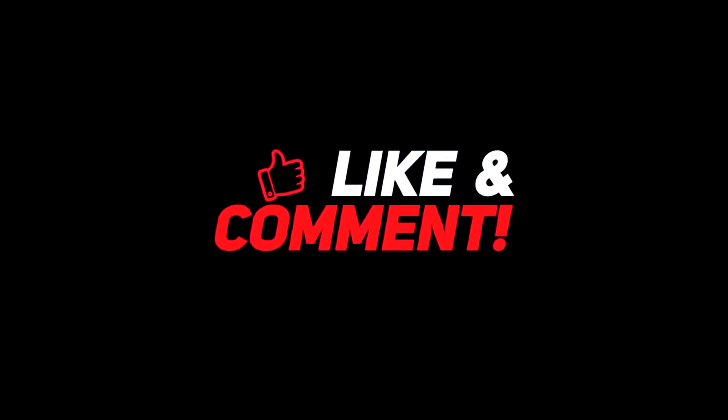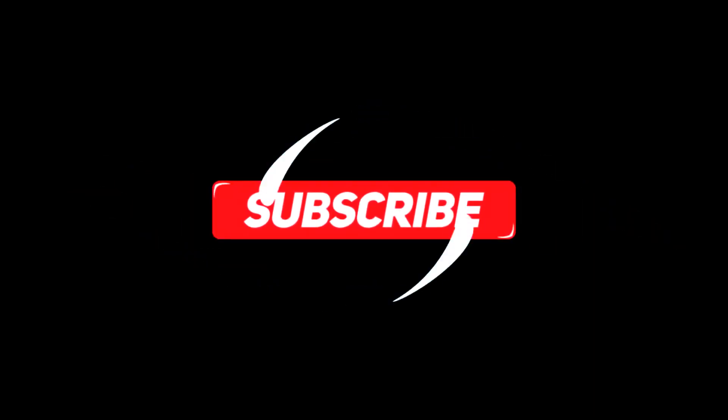Let me know your thoughts down in the comments section below. For more interesting content, give this video a thumbs up, and don't forget to subscribe to the channel for more awesome content. Have a nice day and I will see you in the next video!